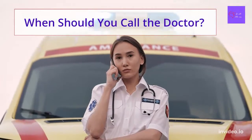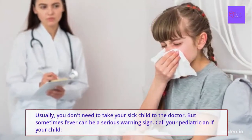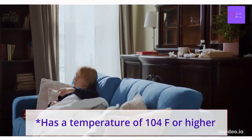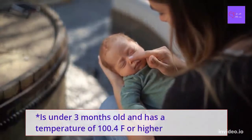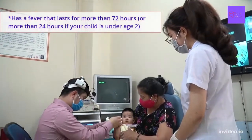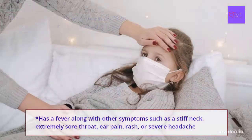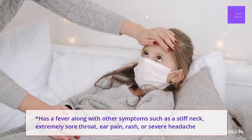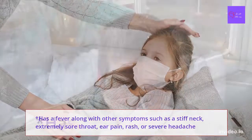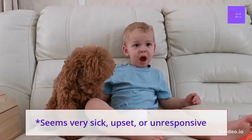When should you call a doctor? Usually you don't need to take your sick child to the doctor, but sometimes fever can be a serious warning sign. Call your pediatrician if your child has a temperature of 104 Fahrenheit or higher; is under 3 months old and has a temperature of 100.4 or higher; has a fever that lasts more than 72 hours, or more than 24 hours if your child is under age 2; has a fever along with other symptoms such as stiff neck, extremely sore throat, ear pain, rash, or severe headache; has a seizure; or seems very sick, upset, or unresponsive.